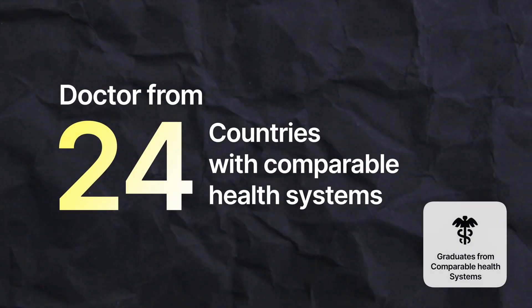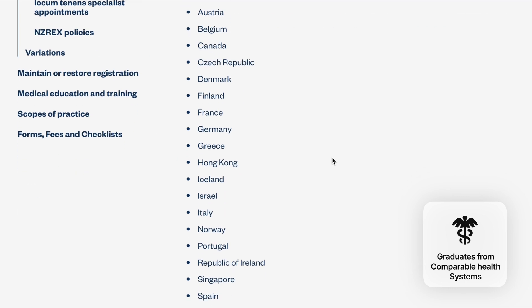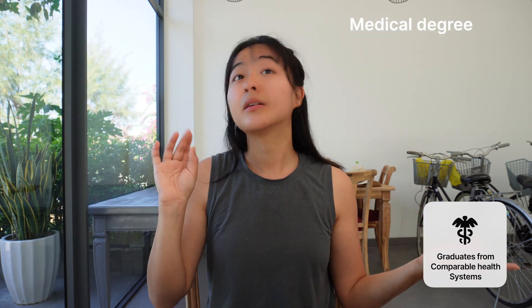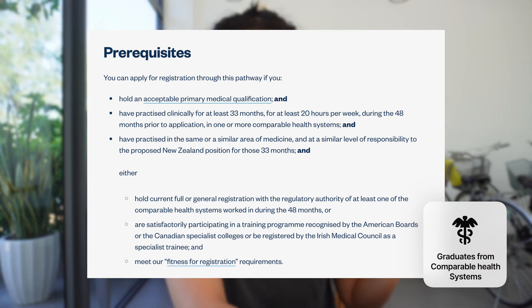If you are a doctor who has worked a few years in any of the 24 countries that New Zealand has listed as having a comparable health system, then you are also in luck. This means you don't have to sit the NZREX exam. However, you do need to have a medical degree, and you would have to have worked three years in the last four years in a similar area of practice. I'll link the detailed requirements from the Medical Council in the description below.